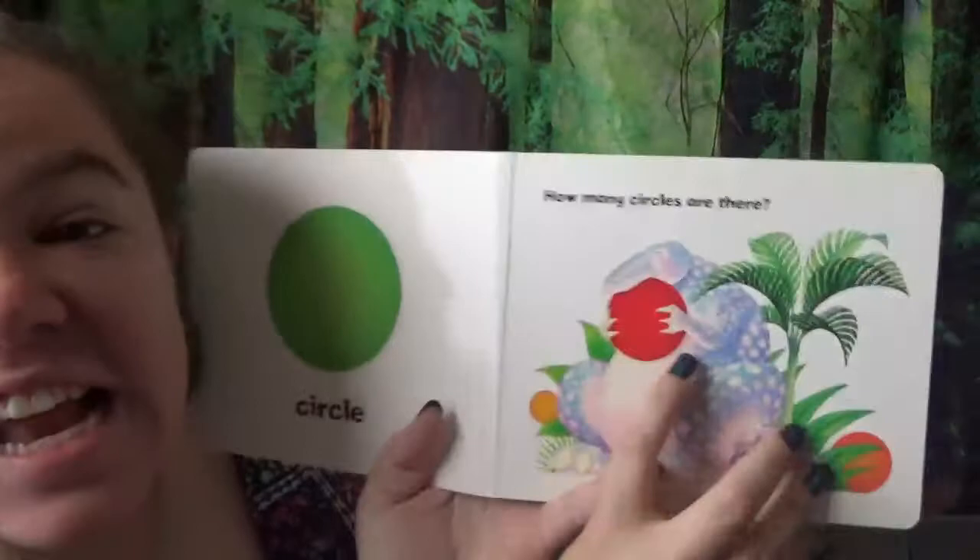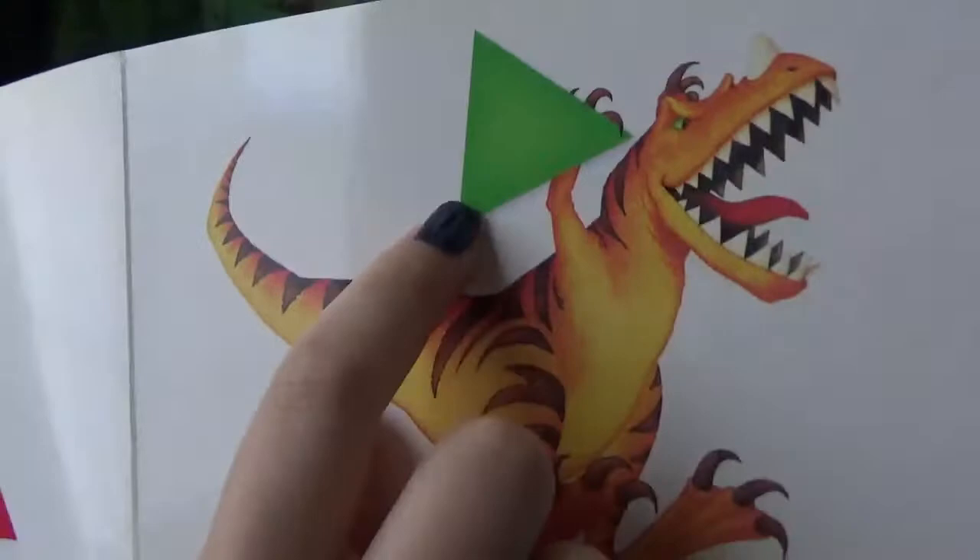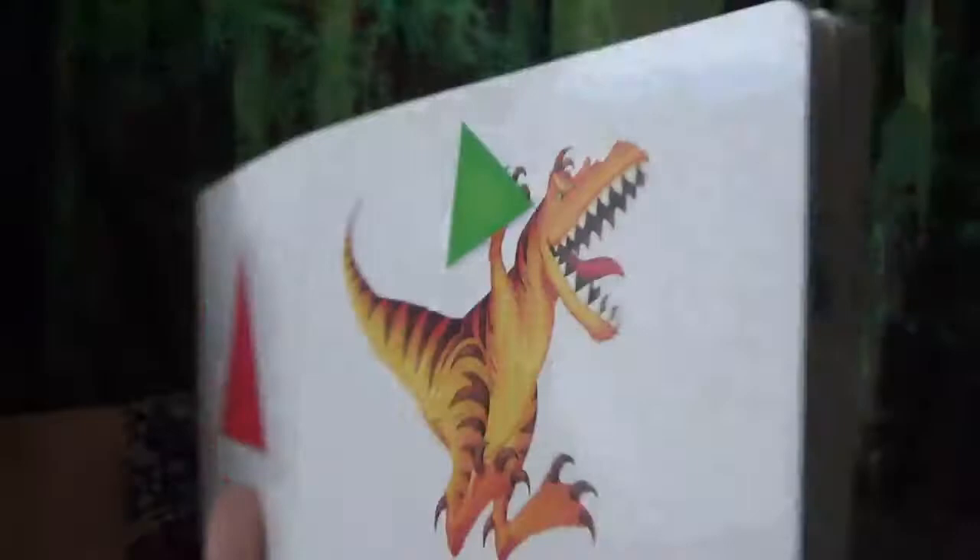Now we have a triangle. Where's the triangle? Look at his big mouth. He's carrying it. That T-Rex has got the triangle. You see his teeth? Whoa! I bet those are really sharp.